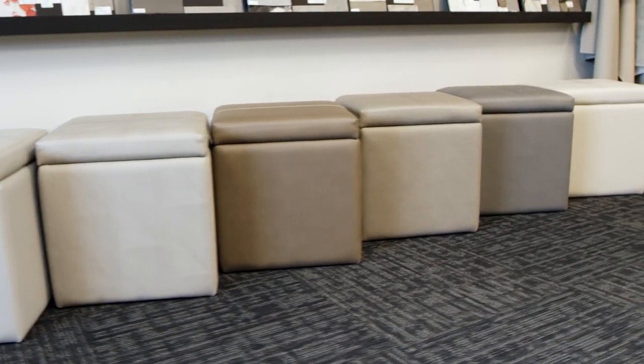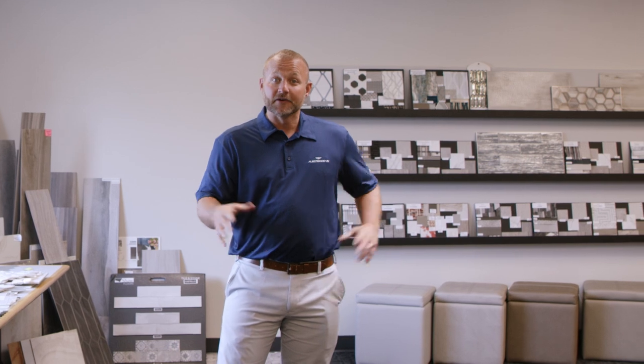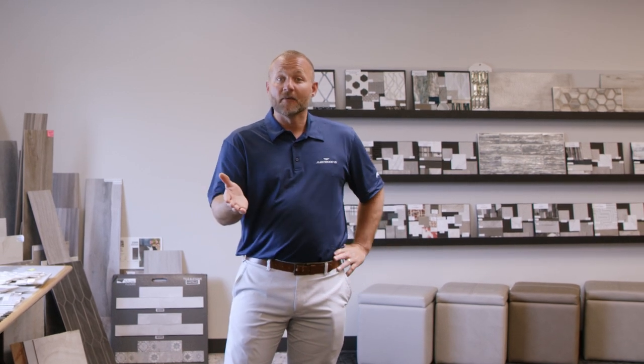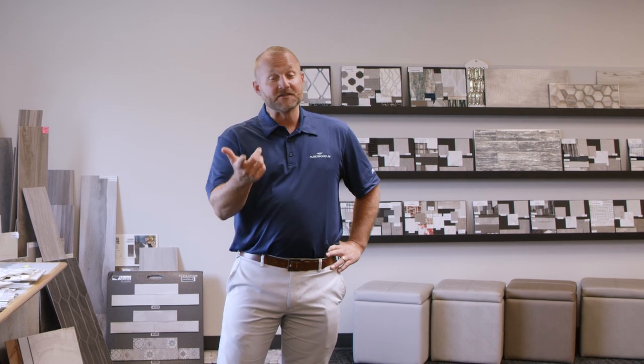All those things come together right here in the design center. That's just a sneak peek at what happens here in Decatur in our design center. If you'd like to find out more, you can follow us on our YouTube channel Fleetwood RV, or you can always catch us on Facebook.